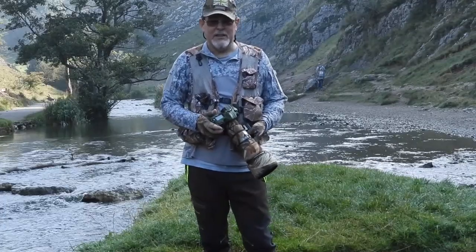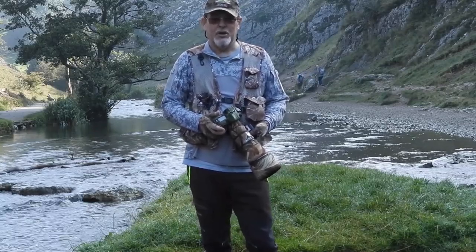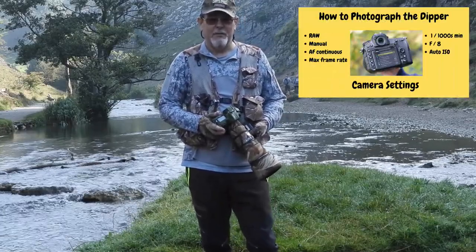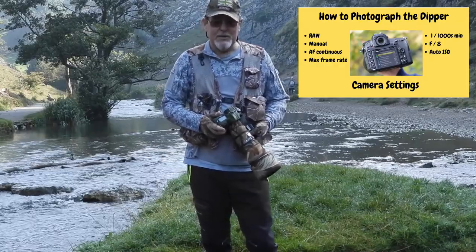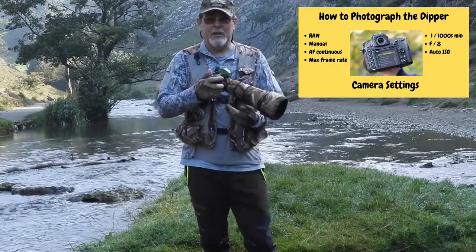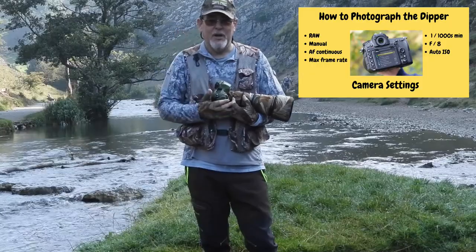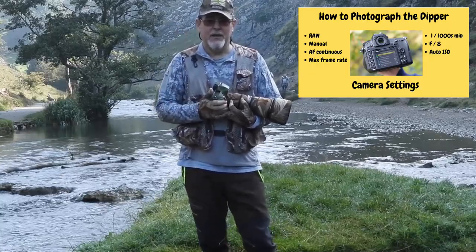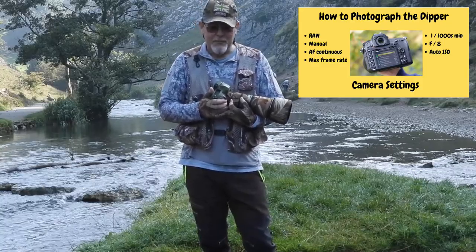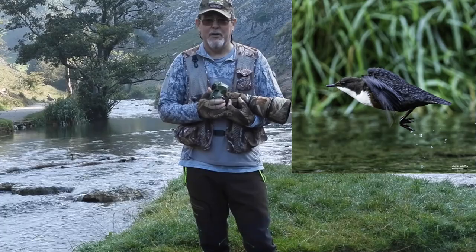What I want to talk about now is camera settings for photographing dippers. I always shoot in manual and always shoot in RAW — that allows me complete control during post-processing. For exposure settings, start with a minimum shutter speed of about 1/1000th of a second. Dippers bob up and down constantly and are always moving, so you need a relatively high shutter speed even for a static bird. If the bird is in flight, you're looking at 1/3000th of a second or more — they're very fast.